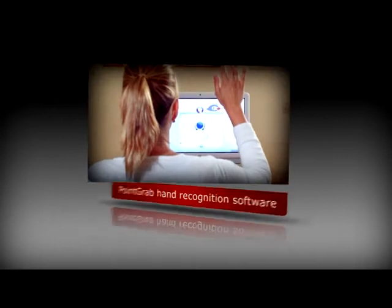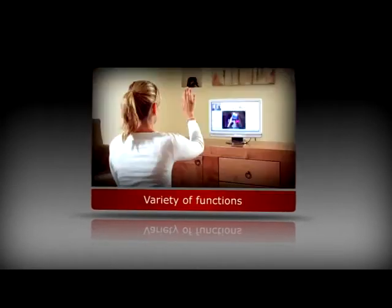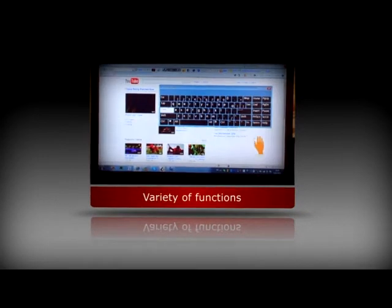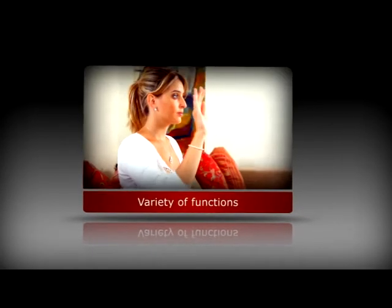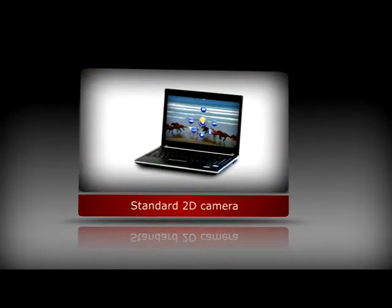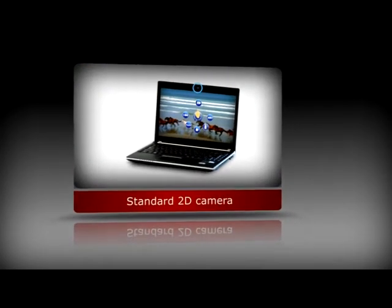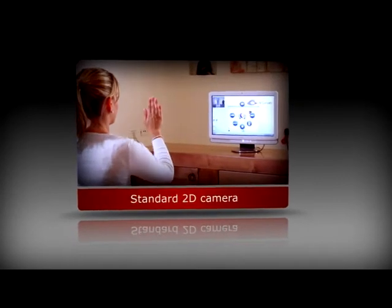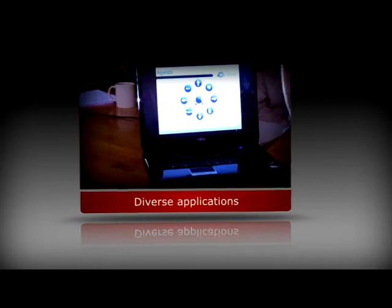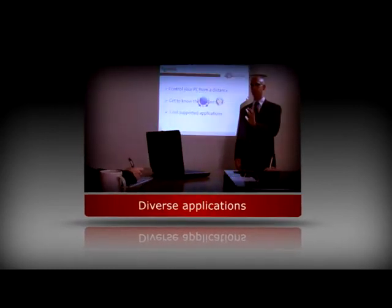PointGrab's hand gesture recognition software enables users to perform a variety of remote control, mouse and keyboard functions from a distance, simply by using hand and finger gestures. Requiring only a standard 2D camera, the software is easy to integrate, supports a diverse array of applications and performs well in a variety of light and background conditions.